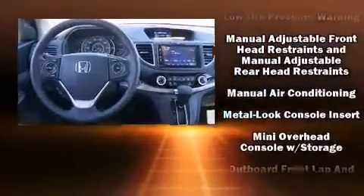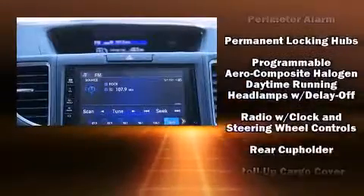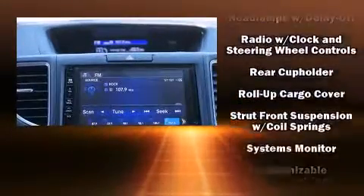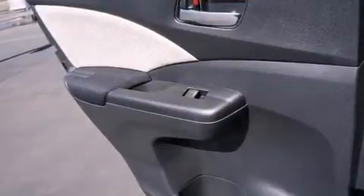Premium sound drives six speakers, providing you and your passengers a sensational audio experience. Side curtain airbags deploy in extreme circumstances, shielding you and your passengers from collision forces.